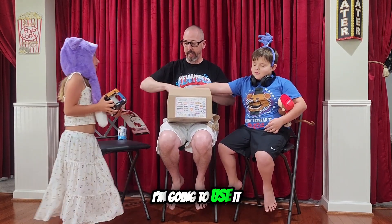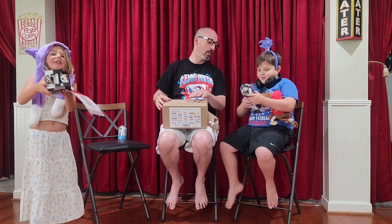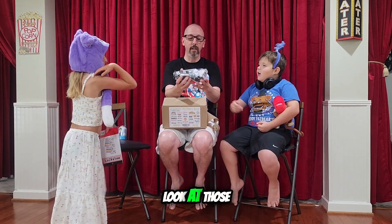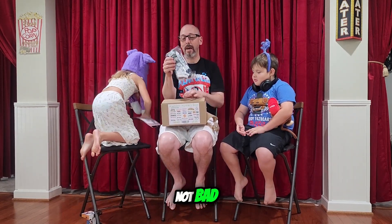Alright, don't drop that one — that is a Demon Slayer item. Let's set it down. Harry Potter socks! Wow, look at those — this is actually three pairs of socks, not bad.